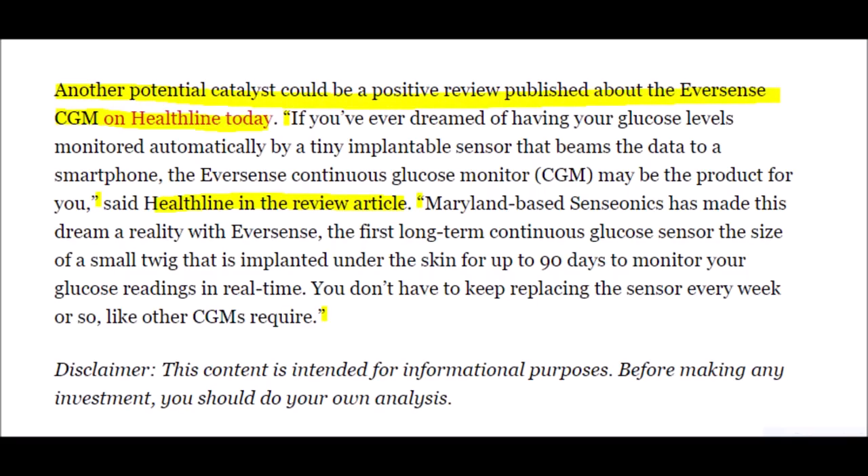The second catalyst was that Healthline Today wrote about Senseonics' technology, stating: "If you have ever dreamed of having your glucose levels monitored automatically by a tiny implantable sensor that beams the data to a smartphone, the Eversense Continuous Glucose Monitor may be the product for you. Maryland-based Senseonics has made this dream a reality with Eversense, the first long-term continuous glucose sensor the size of a small twig, implanted under the skin for up to 90 days to monitor glucose readings in real time. You don't have to keep replacing the sensor every week or so like other CGMs require." Healthline is referencing their 90-day sensor rather than the 180-day system.